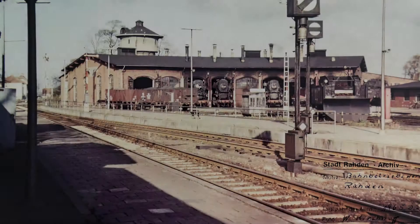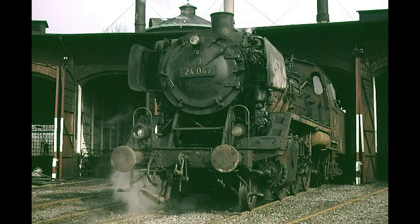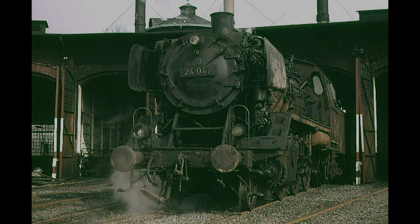Wir beginnen unsere Reise im Bahnbetriebswerk Raden. Bis zum Ende der Dampflokzeit waren hier Loks der Baureihe 24 stationiert. Die ersten Lokomotiven dieses Typs kamen bereits im Oktober des Jahres 1928 nach Raden.